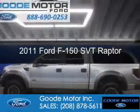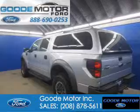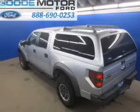This is a used 2011 Ford F-150, powered by 4-wheel drive, a 6.2-liter, 8-cylinder engine, and a 6-speed automatic transmission.